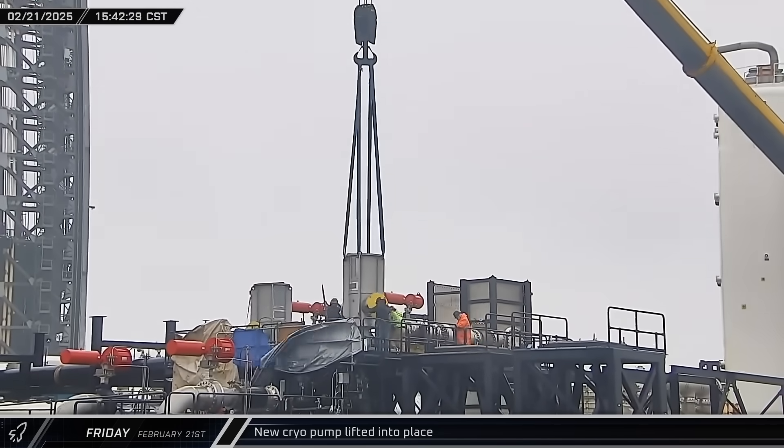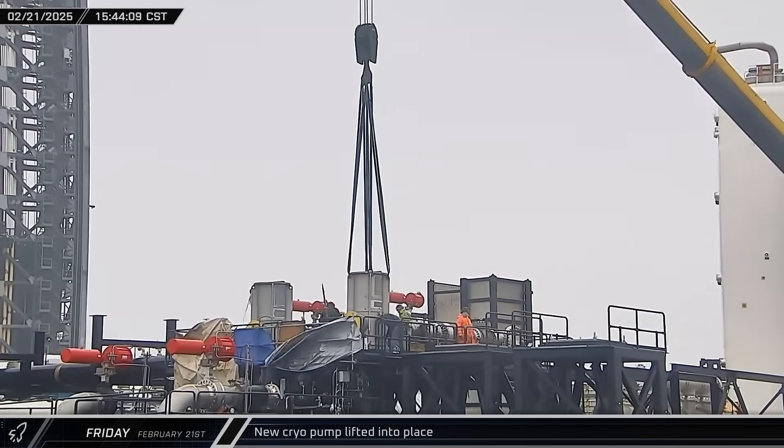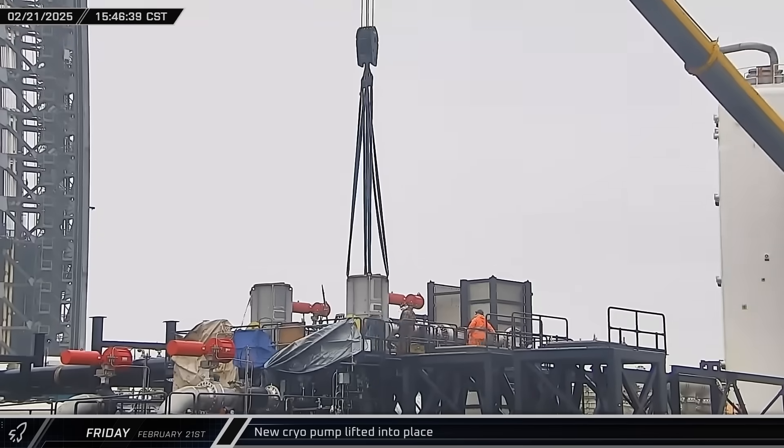Unlike the Pad A pumps, these new pumps are being installed in above-ground stands, likely an example of SpaceX learning through iteration.